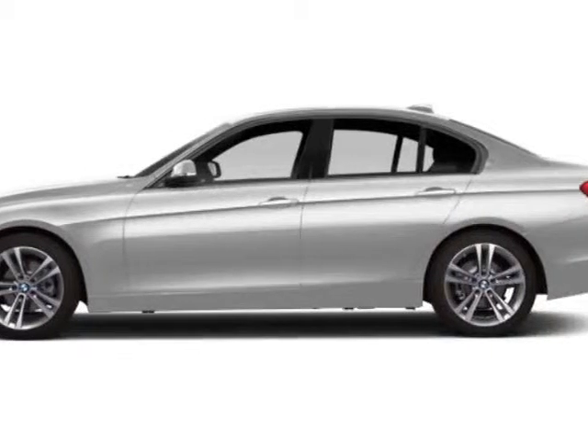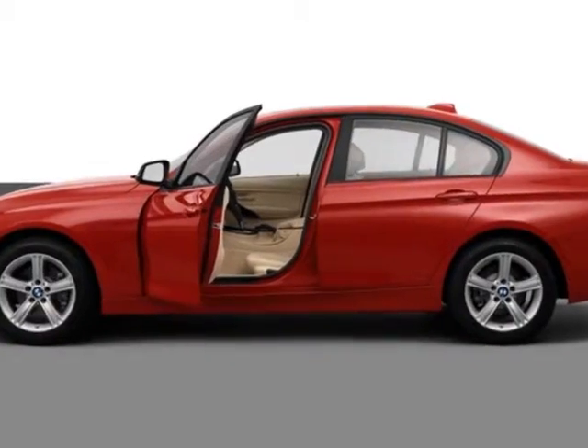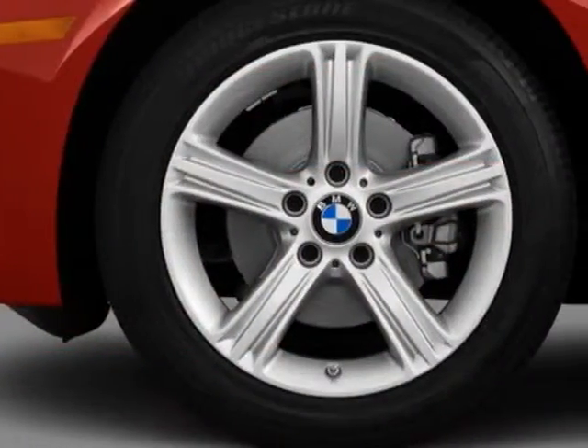Come take a look at this new 2013 BMW 3 Series. This vehicle gets an estimated 22 miles per gallon in the city, and an estimated 34 on the highway.